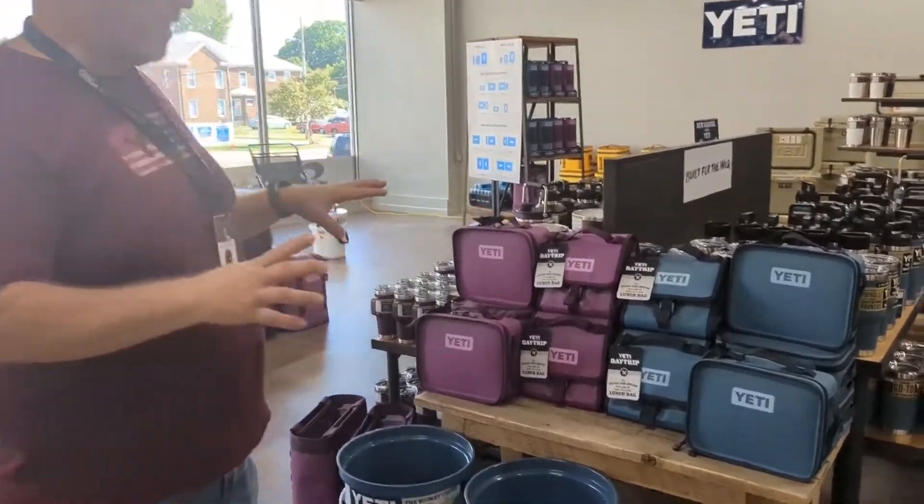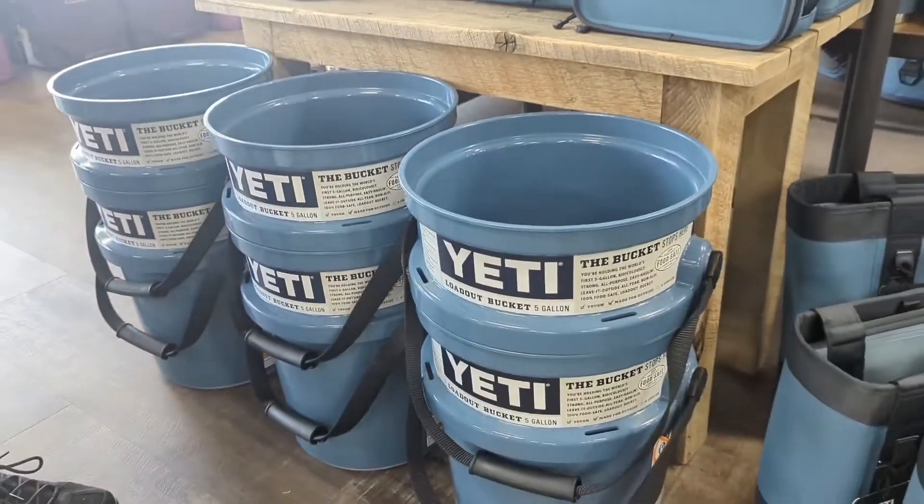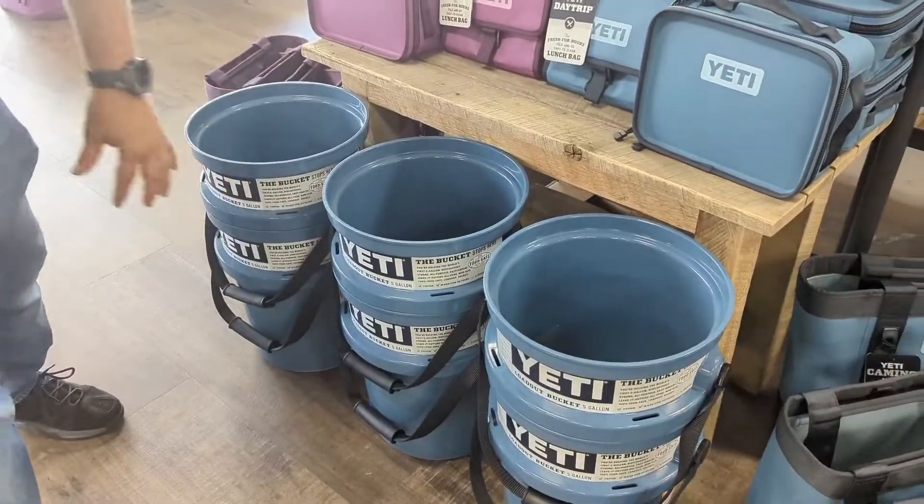Hey guys, we're in the new section of what's coming in from Yeti: the Nordic Blue and the Nordic Purple. We'll start with the Nordic Blue. It's the first time we've ever gotten the buckets in a different color, so really a nice color for them.